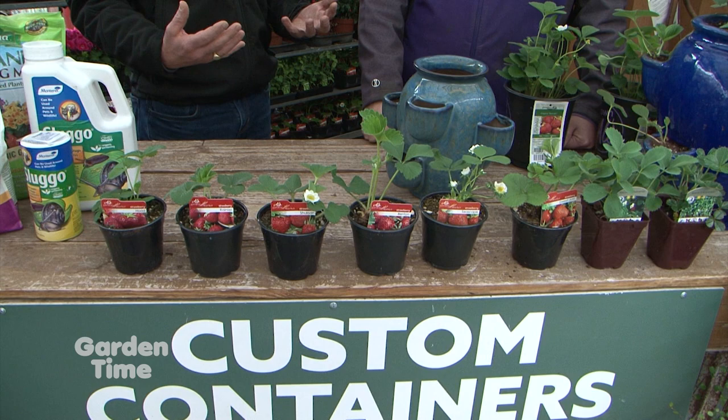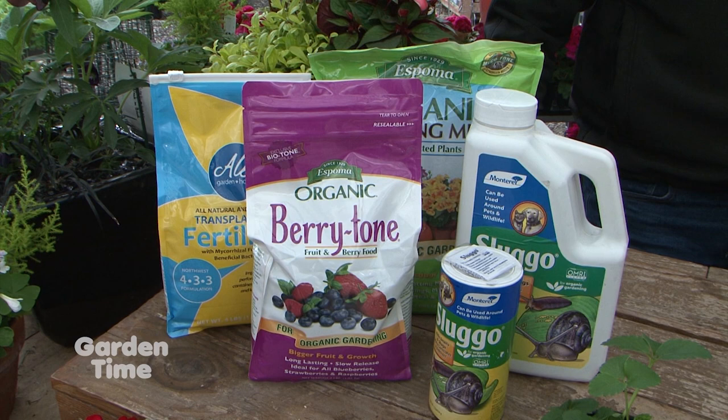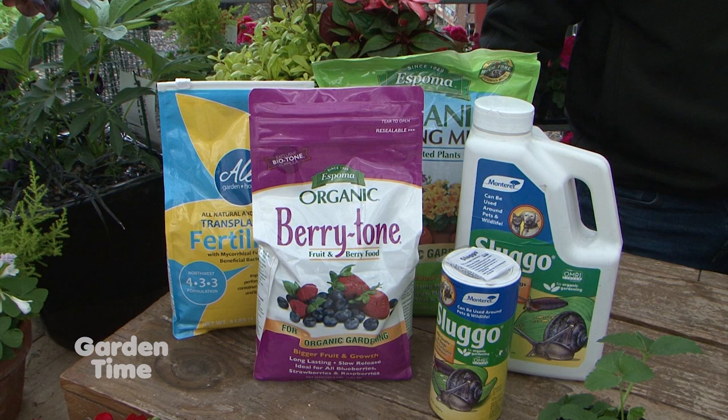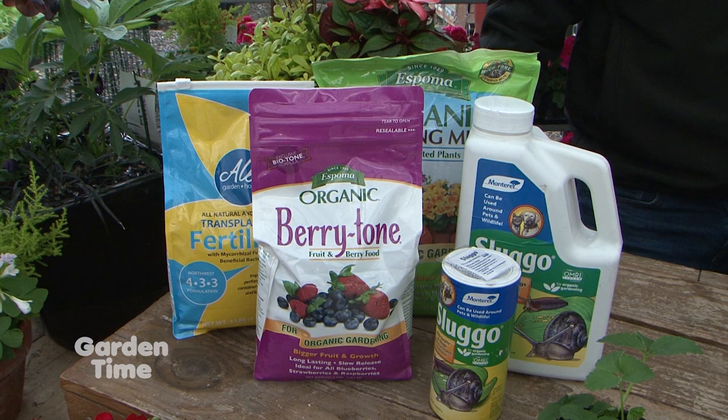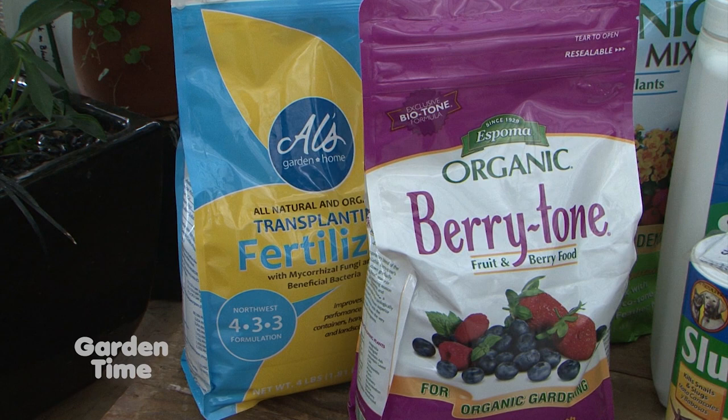After we pick out the berry we like — or mix and do different varieties — how do we care for them? What do we need for soils and fertilizers? They're going to want a light, well-drained soil. As far as fertilizer goes, something designed with acid-loving plants in mind is definitely going to keep them happy. I always recommend a transplant fertilizer when you're first putting them in the ground — that helps with the initial root growth and really promotes stronger above-ground growth over a short period of time.